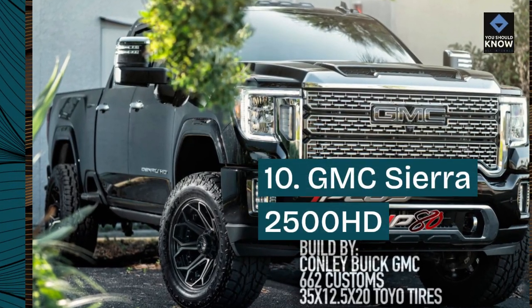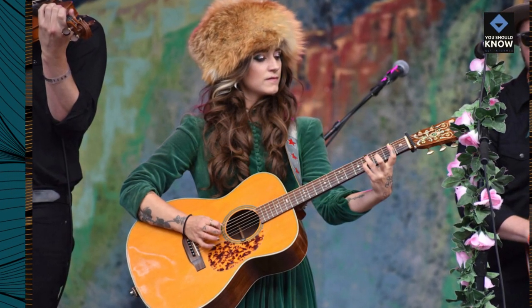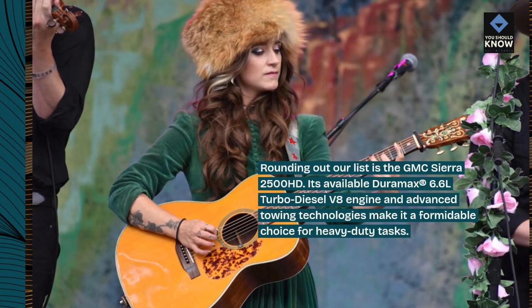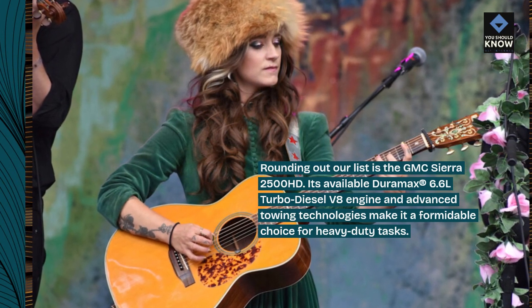10. GMC Sierra 2500 HD. Rounding out our list is the GMC Sierra 2500 HD. Its available Duramax 6.6L turbo diesel V8 engine and advanced towing technologies make it a formidable choice for heavy-duty tasks.